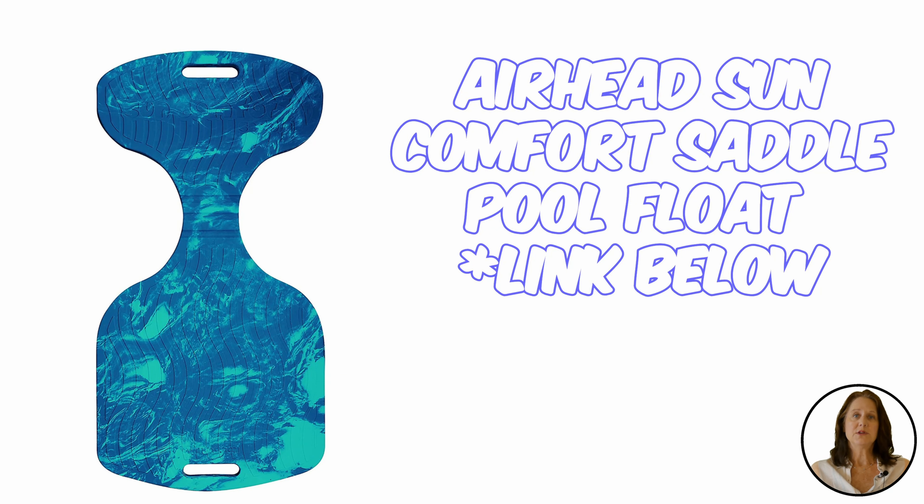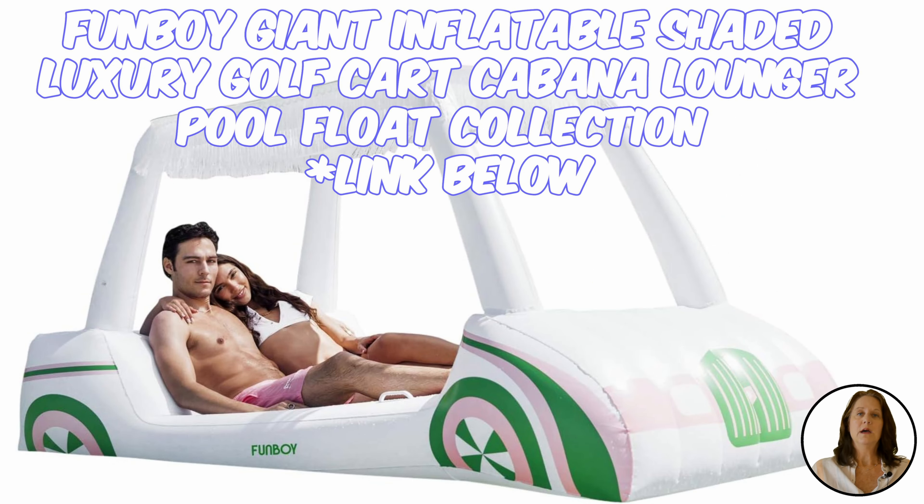Water saddles are great for parties — they allow you to easily maneuver around the pool and socialize. This one from Airhead Sun is made from environmentally friendly eco-cell foam and is built to last. It won't absorb water, crack, peel, or tear.